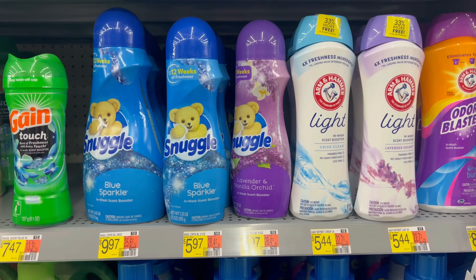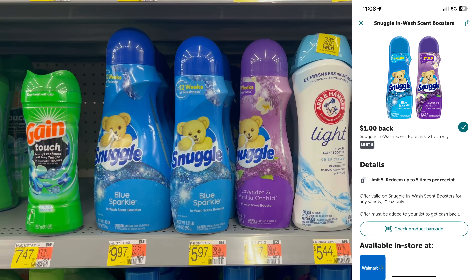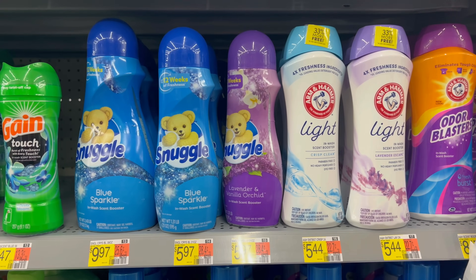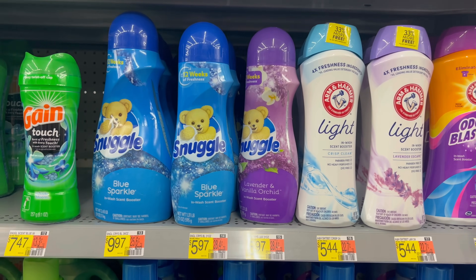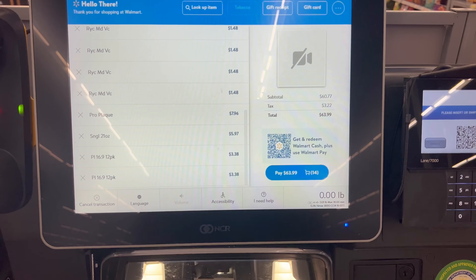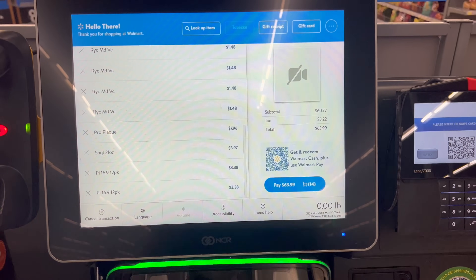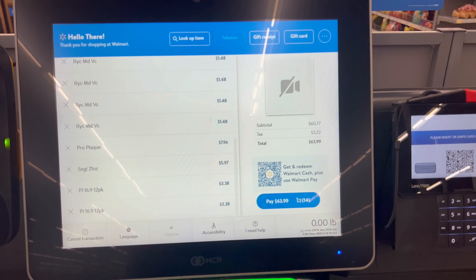We have a great deal on Snuggle Scent Boosters — I actually really like these. You can grab up to three at $5.97 each; submit to Ibotta for a dollar back each, and submit to ShopKick for 605 kicks per product — limit three — giving you $2.42 cash back per product. That makes your final cost $2.55 each, which is more than half off. Everything is scanned in — those refresh items did ring in at the right price of $1.48. We had $64 worth of products, so we're going to pay out-of-pocket and then I'll submit all my receipts.